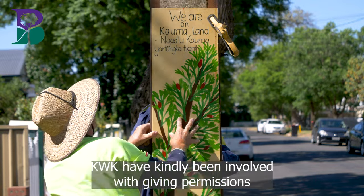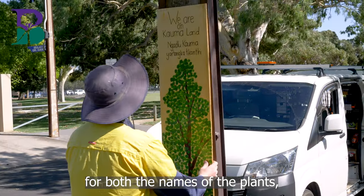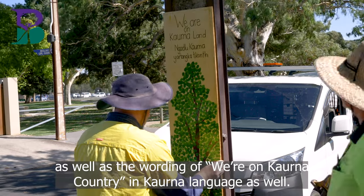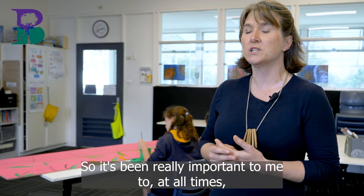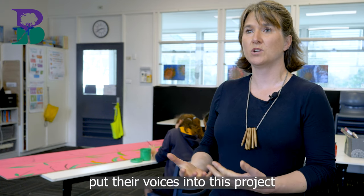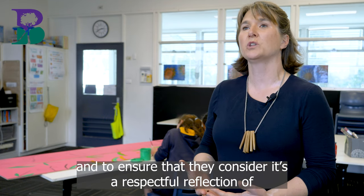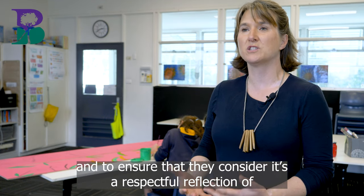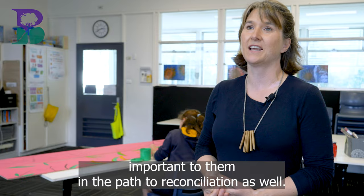KWK have kindly given permissions for both the names of the plants and the wording of Wirung Kaurna country and Kaurna language. It's been really important to me to always put their voices into this project and ensure they consider it a respectful reflection of their culture and what's important to them in the path to reconciliation.